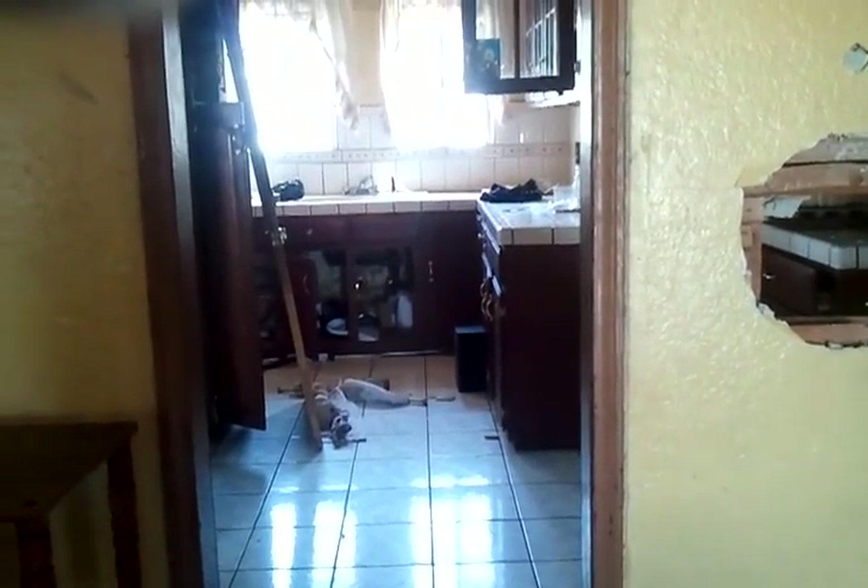Cracks all over the kitchen and bathroom. We need to fix this — there's a hole right there too, it's cracked. Just clean this up.